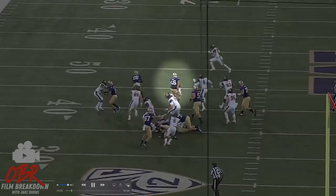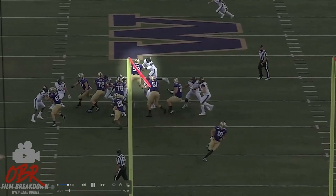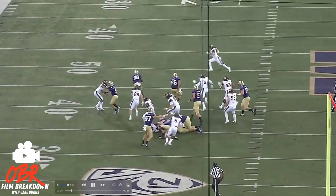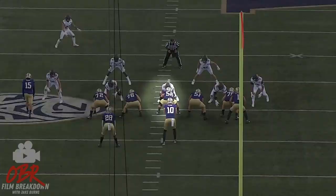If you watch Washington — Harris, I mean — he is continuously able to handle getting to the second level and opening up those downfield alleys for whatever path his running back chooses, whether it's bounce, bang, or bend. He is an important part of that.